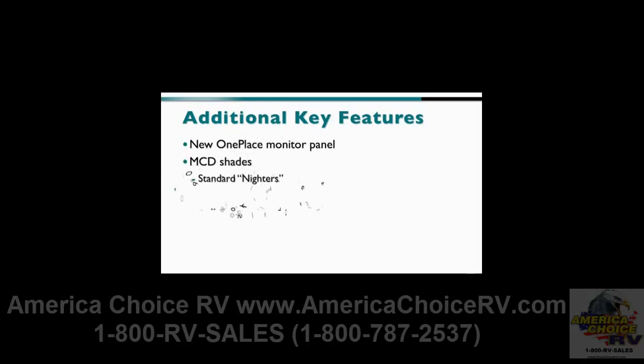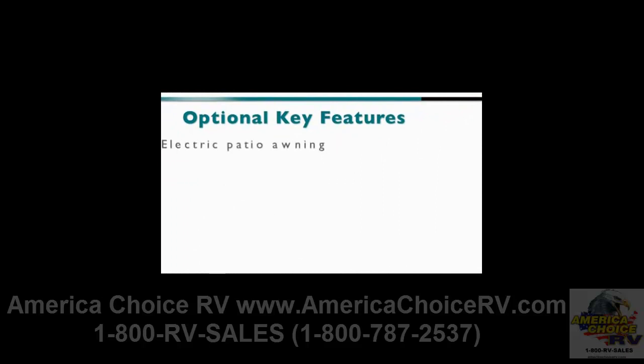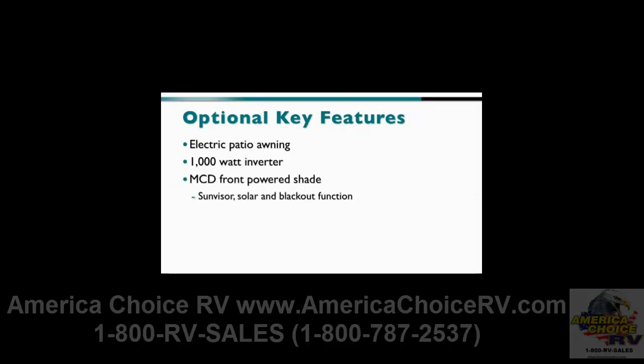The niters are standard and the solar niters are optional. There's an optional exterior entertainment center with a 32-inch LCD TV and DVD player above the belt line on all models except the 31E and 37L. Other options include an available electric patio awning, optional 1,000-watt inverter, and an optional MCD front-powered shade with sun visor, solar, and blackout function.